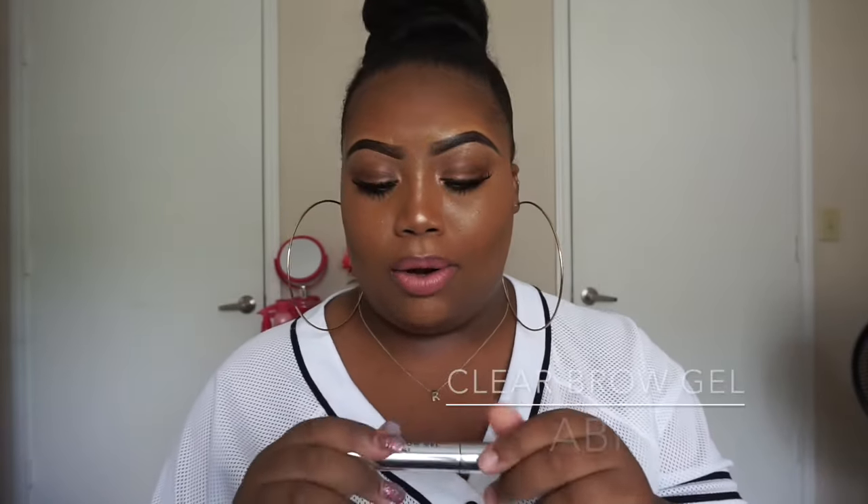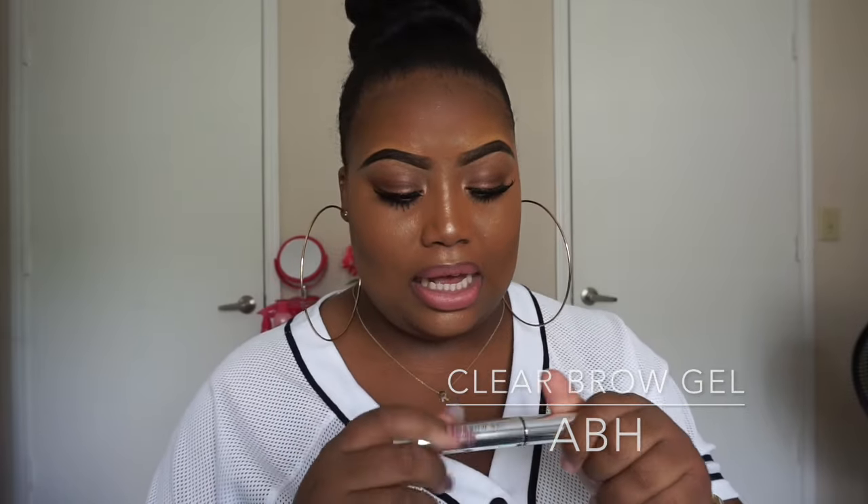Moving right along — it's the Clear Brow Gel. I've been using this for years. One of my best friends put me on to this, and she could not have done a better thing. It is expensive — $20. Hopefully there's a dupe; I got the Milani Gel Brow something over on my vanity. I hope it's just as good, because $20 is steep. But when I keep this, I keep it — it lasts a long time. I only buy it maybe twice a year.